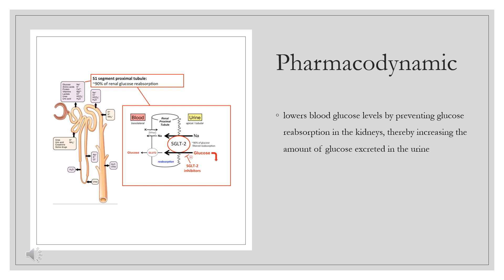Pharmacodynamics: Empagliflozin lowers blood glucose levels by preventing glucose reabsorption in the kidneys, thereby increasing the amount of glucose excreted in the urine. It has a relatively long duration of action, requiring only once-daily dosing. Patients should be monitored closely for signs and symptoms of ketoacidosis regardless of blood glucose level, as empagliflozin may precipitate diabetic ketoacidosis in the absence of hyperglycemia. As its mechanism of action is contingent on the renal excretion of glucose, empagliflozin may be held in cases of acute kidney injury and/or discontinued in patients who develop chronic renal disease. The overexcretion of glucose creates a sugar-rich urogenital environment, which increases the risk of urogenital infections in both male and female patients; monitor closely for signs and symptoms of developing infection.